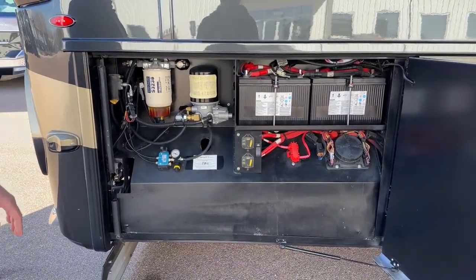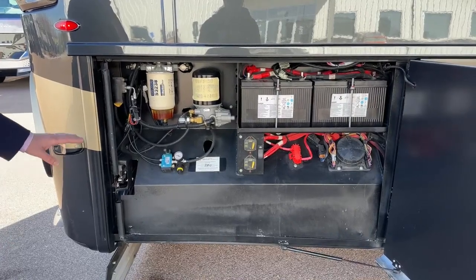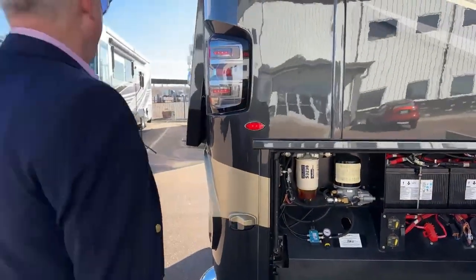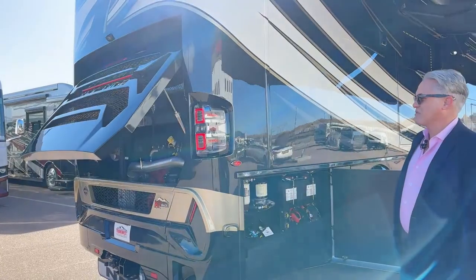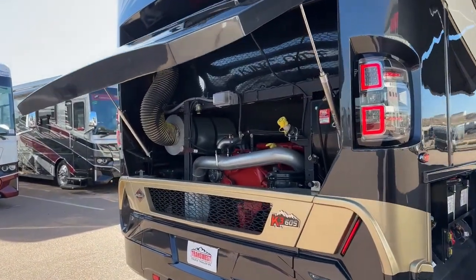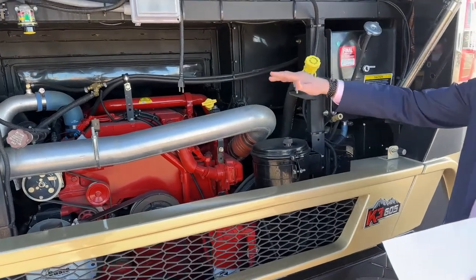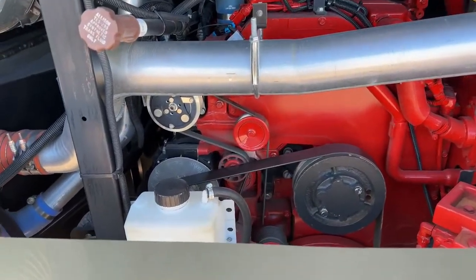In the service bay you can turn off your batteries if you think there's a parasitic bleed. You have access to your batteries and everything you need. There's a button that opens the engine bay compartment where you can plug in your block heater and access everything easily — no radiator to get through to top off or check your oil.